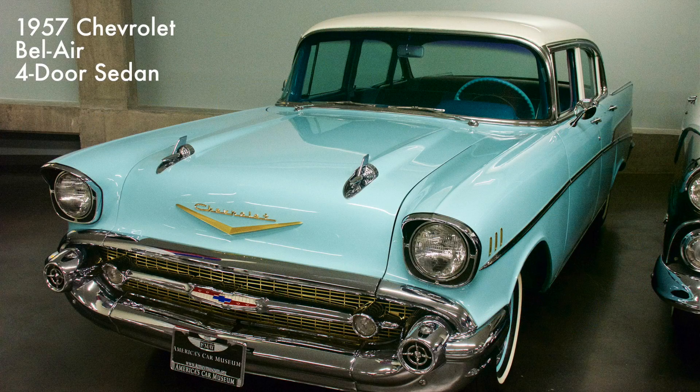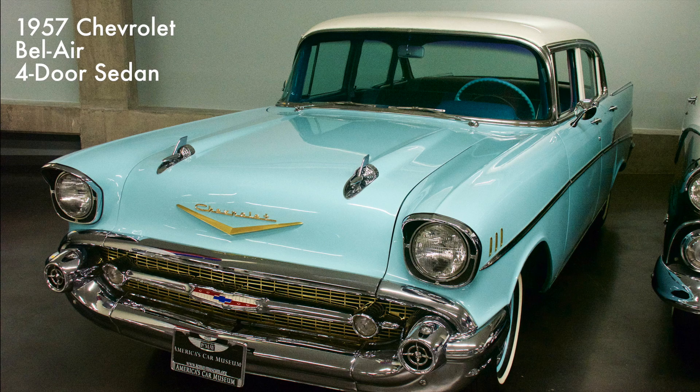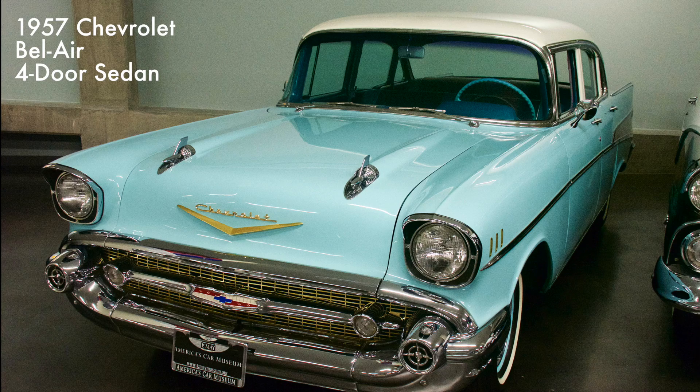The Bel Air featured gun-sight ornaments, and the front and rear of the car included fake air intake and exhaust ports. The tail fins were said to have been inspired by the F-86 Sabre Jet fighter. It had a powerful 265 cubic inch V8 engine.